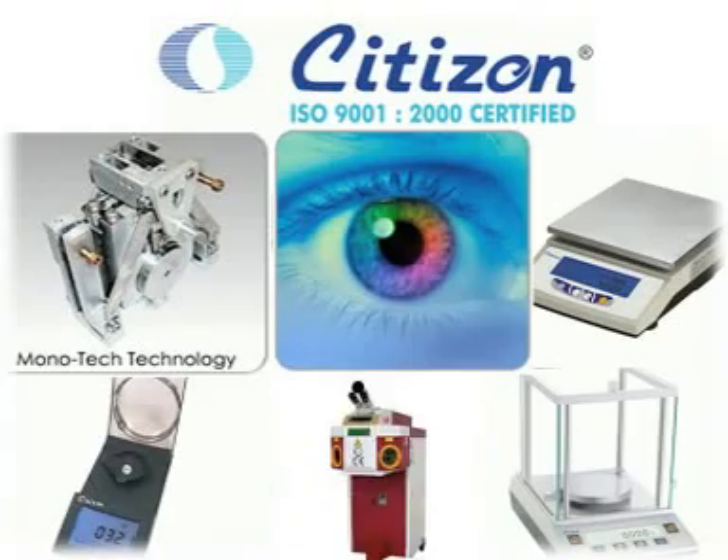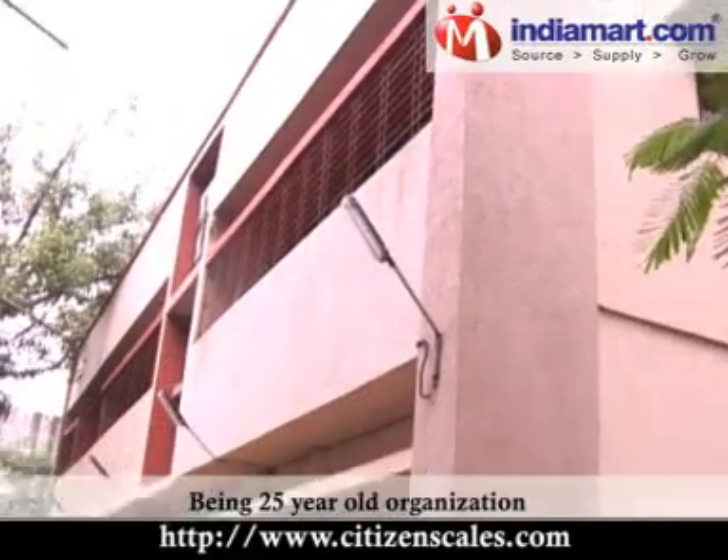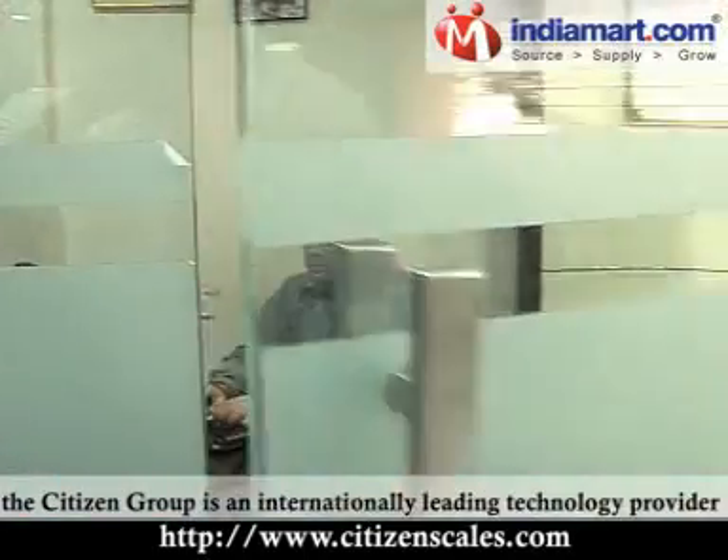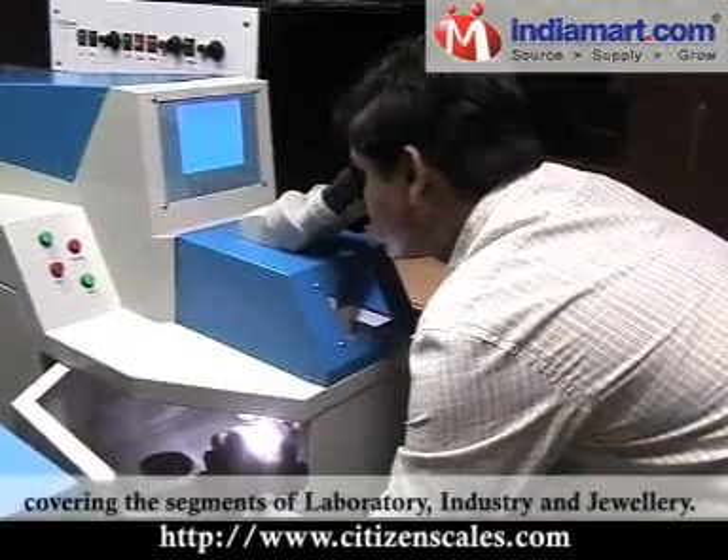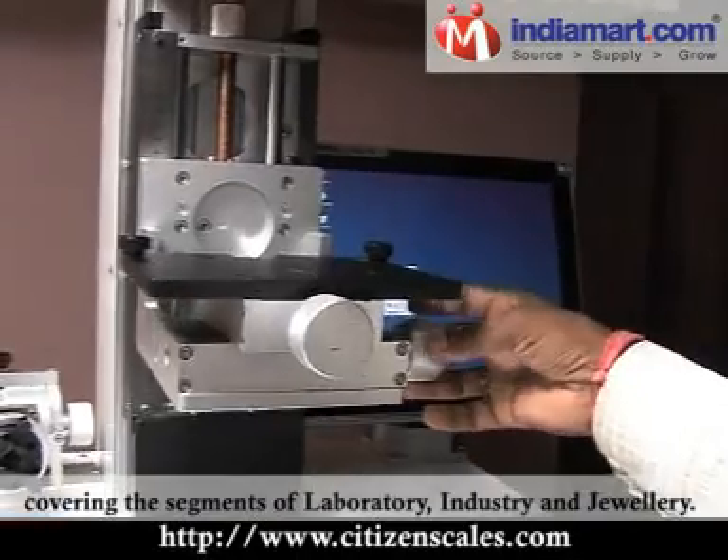Citizen Scale India Private Limited — being a 25-year-old organisation, the Citizen Group is an internationally leading technology provider covering the segments of laboratory, industry and jewellery.